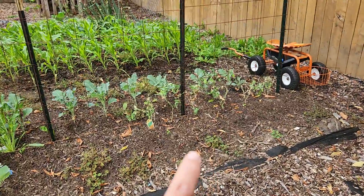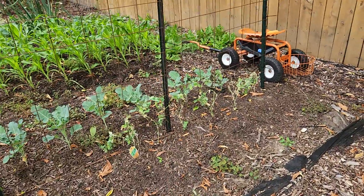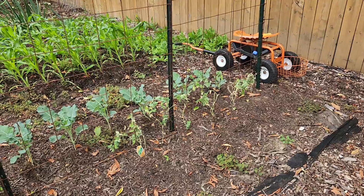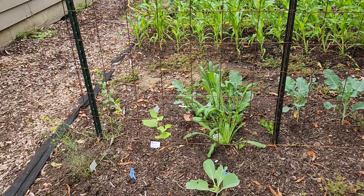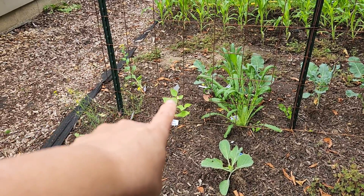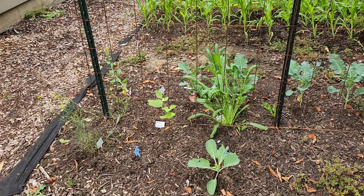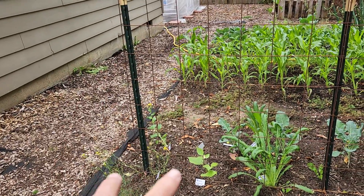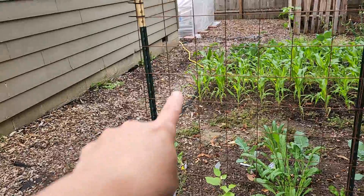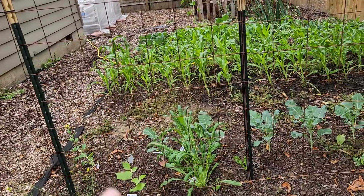There's peas coming up here but the plants are already dying, so we'll see. There's a snake bean there, then a cabbage, and then three different types of mustard — two of those are going to seed and those are not yet.